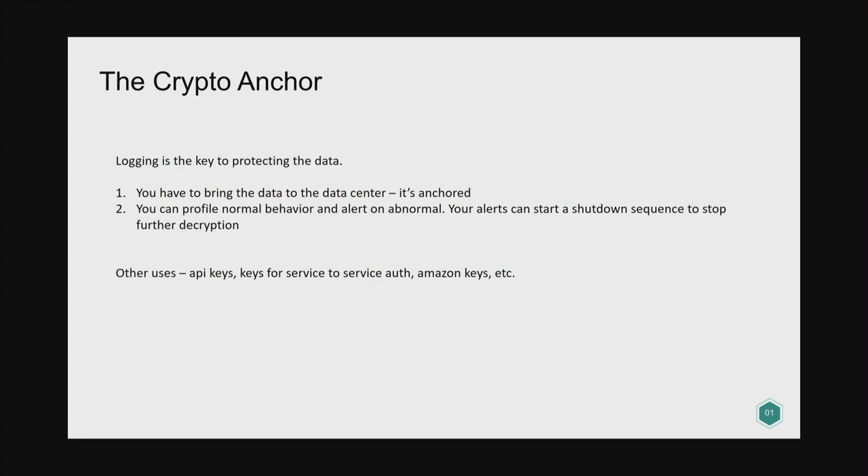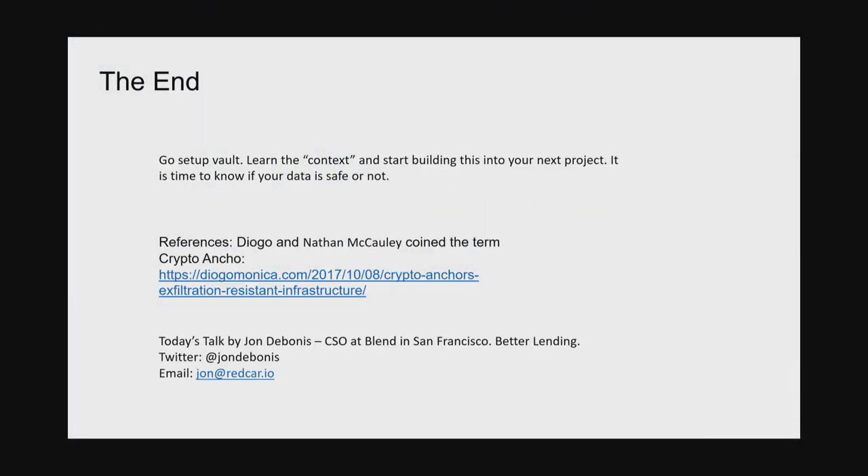To summarize: logging is the key to protecting the data. You have to bring decryption back to the data center — it's a choke point where all encryption and decryption happen on one service. That gives you the benefit that you always know when your data has been accessed, which is really hard to achieve otherwise with all the different people who can access your database. It's the only way to tell who has actually accessed your data. You can profile normal behavior, set thresholds for abnormal behavior, and take action against it.